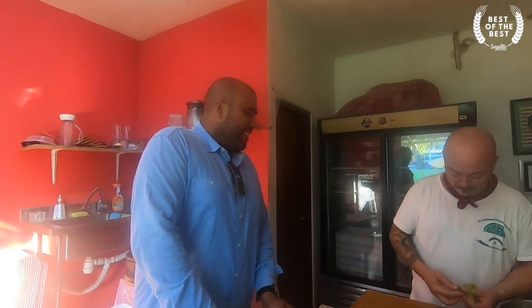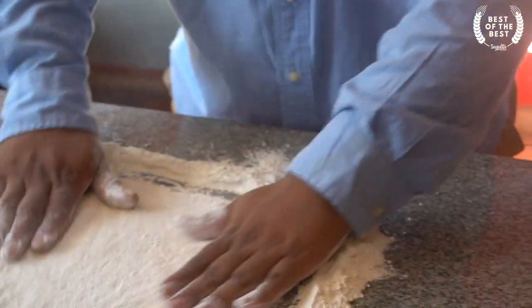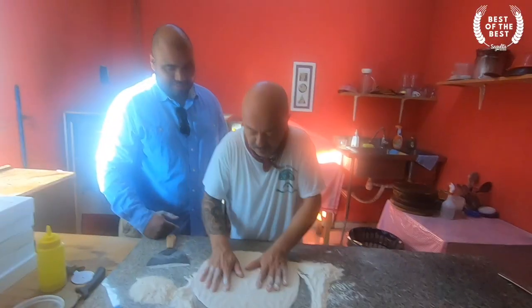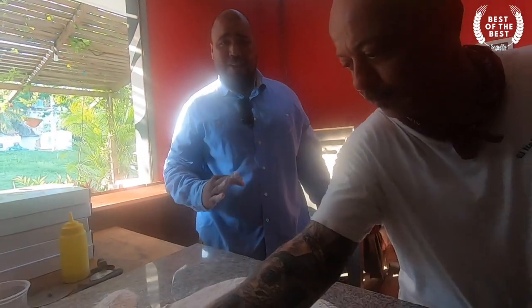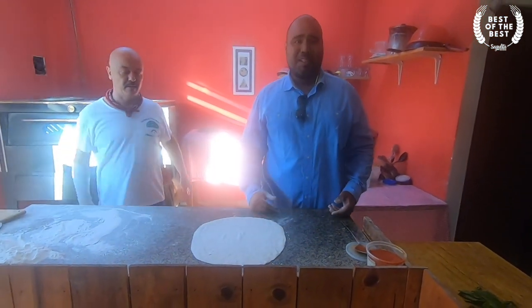Right now Angelo is getting everything ready for me, because I am going to prepare a margherita pizza — well, he's actually going to teach me how to prepare a margherita pizza. I'm going to try to do my best here. I'm not a professional. He's saying I didn't do a great job, but I tried my best. What he did there was removing the extra flour I put on the dough, because I put a lot.